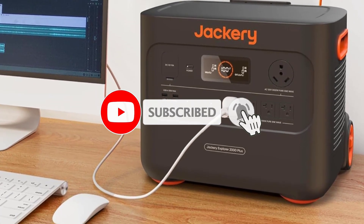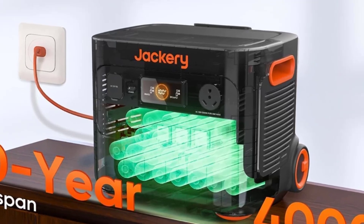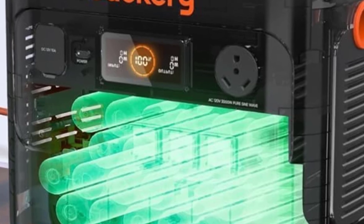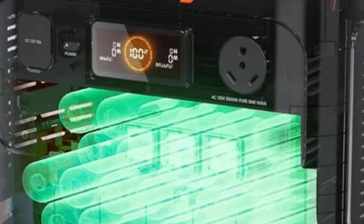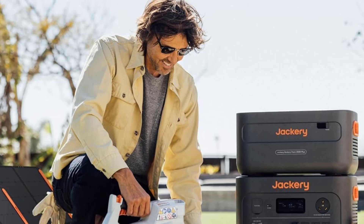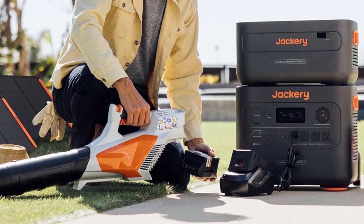Weighing 61 pounds, the Jackery Explorer 2000 Plus is considerably heavier than the Explorer 2000 Pro, which is nearly 20 pounds lighter. However, the integrated wheels, handle, and sturdy grips on both sides make it easy to move around — everyone in my family could easily load it into the back of my wife's Honda Civic. The switch to LiFePO4 also means this unit will have a long lifespan; the company claims 4000 cycles before the battery's capacity drops to 70 percent, which should outlast a lithium-ion model by a significant margin.